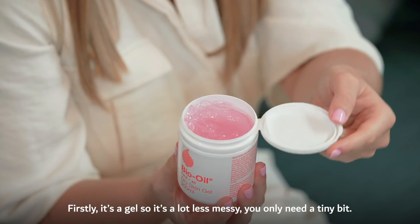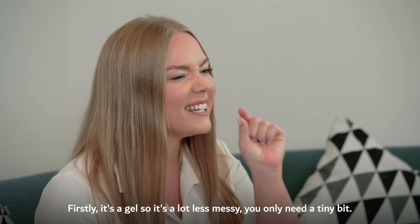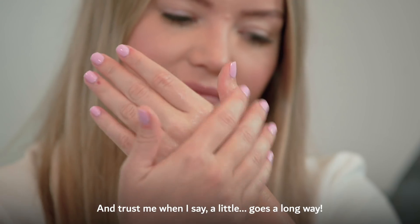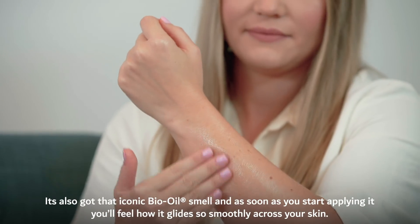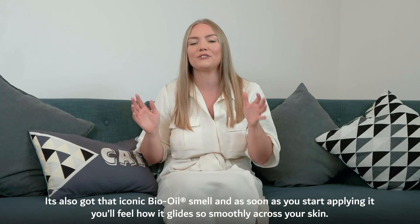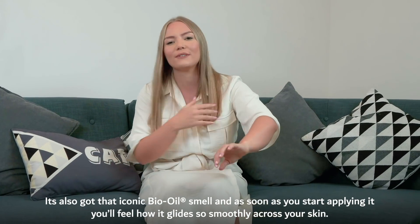Firstly, it's a gel so it's a lot less messy. You only need a tiny bit and trust me when I say a little goes a long way. It's also got that iconic Bio Oil smell and as soon as you start applying it you'll feel how it glides so smoothly across your skin.